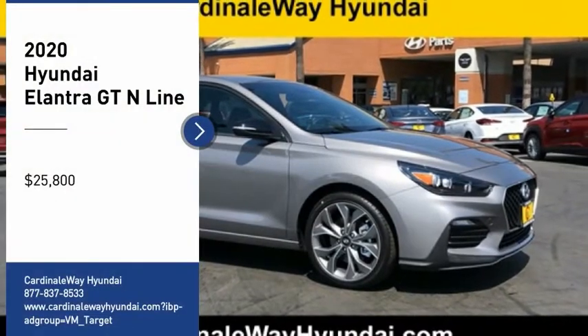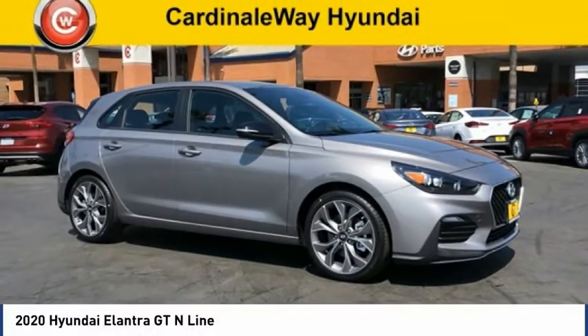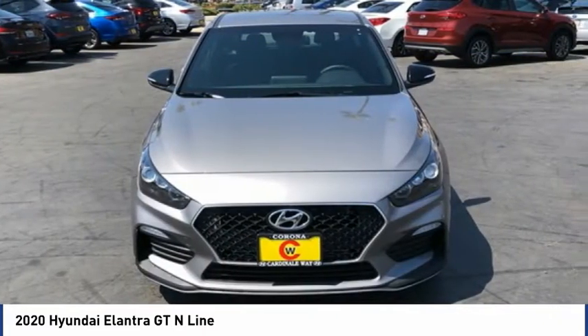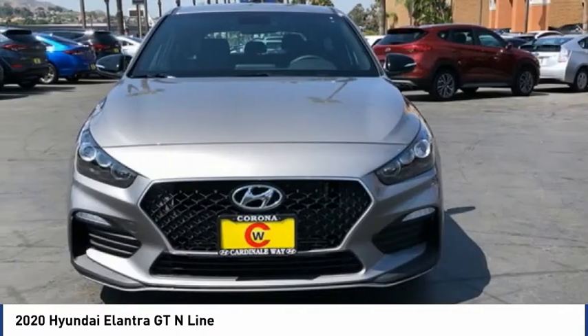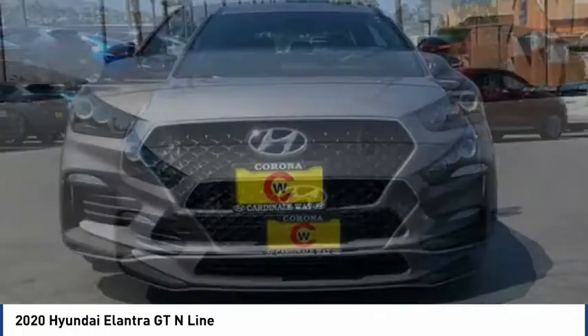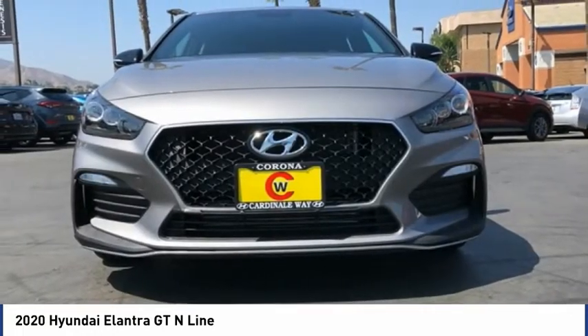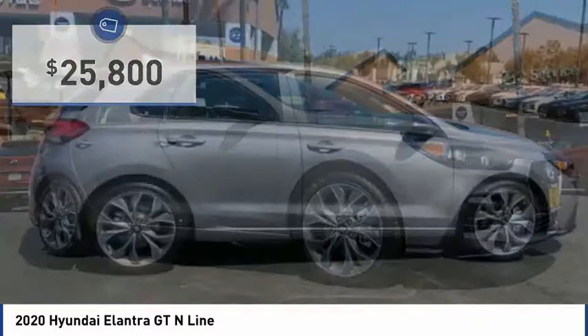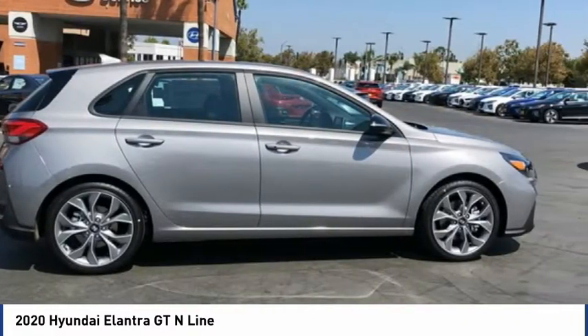Stop by and take a look at the 2020 Elantra GT. The Hyundai Elantra GT is a beautiful hatchback with European style. Plenty of cargo space and a wide variety of technology top this vehicle off, and it is priced below $30,000. Here are some of this vehicle's great options.